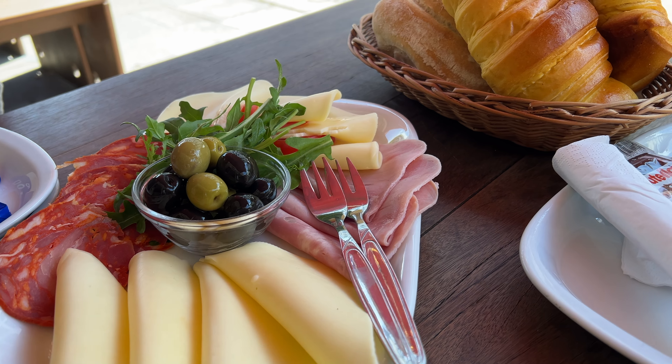Another day, another acai bowl craving. This time at Very Berry. I loved how kind of hidden in the neighborhood this place was.